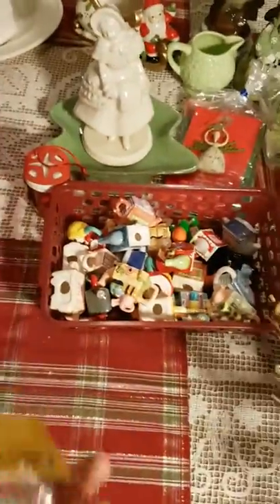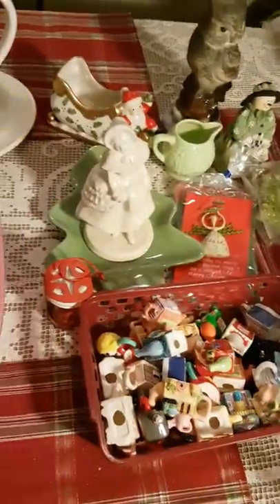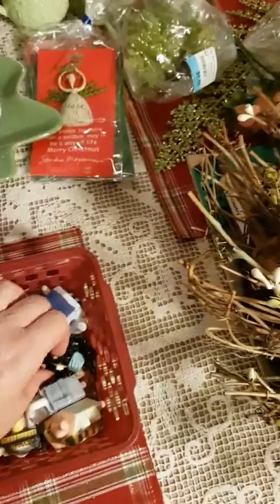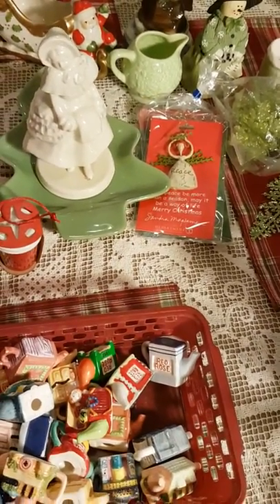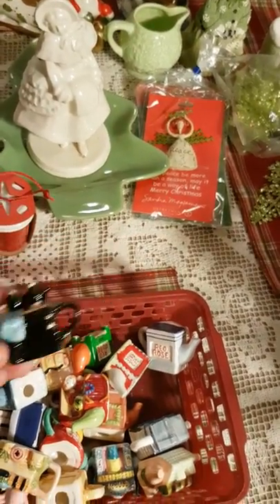More cookie cutters — this one has a couple of tiny wooden-handled ones, there's a little green one and a black one, and some plastic ones. I don't know what I'm going to do with all of these.